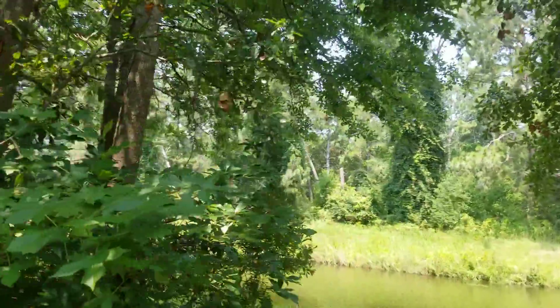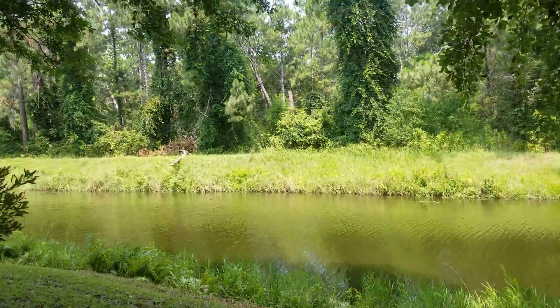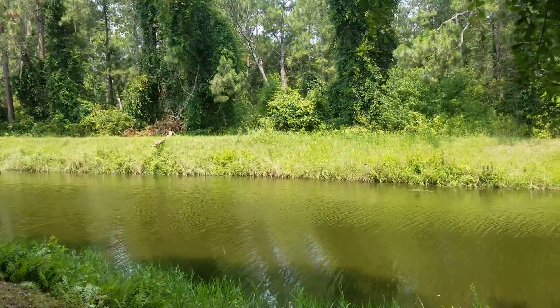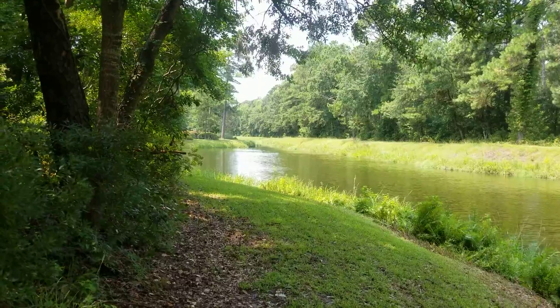And there's a little lagoon back here. So there's the view going that-a-way.